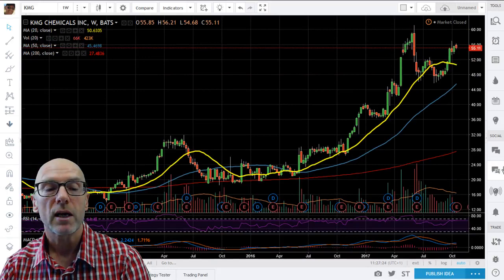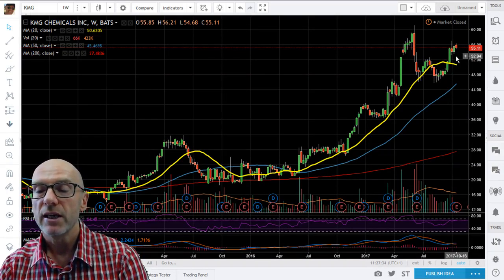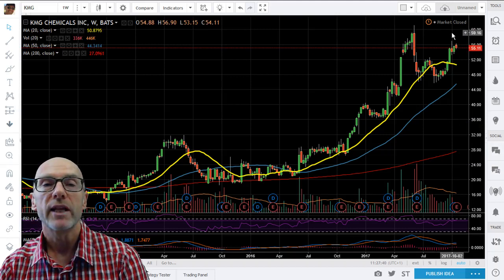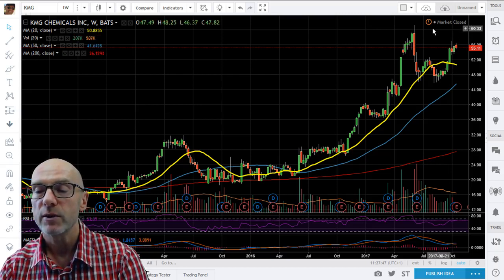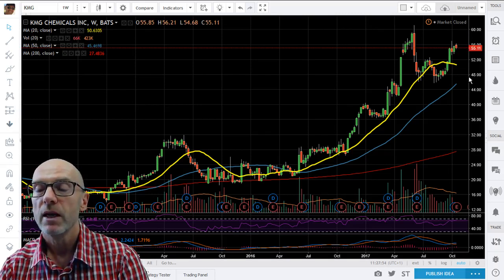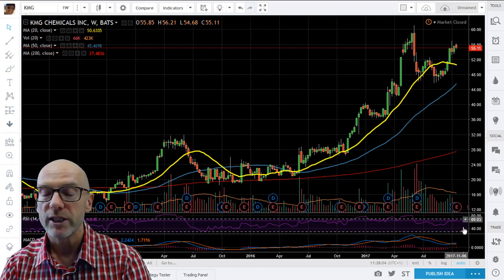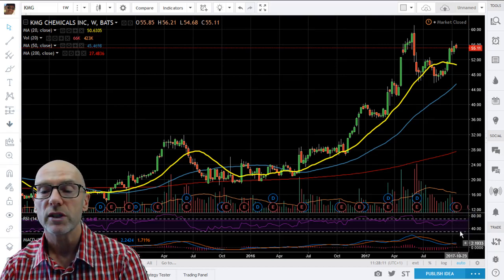Moving across to America — KMG Chemicals are having a secondary offering at the moment, may price today or tomorrow. On the weekly, we're moving towards higher ground. There is resistance up to 60, and we then have a potential double top, so be aware of that — we need to break above the previous highs at 61 to break that potential bearish picture. The 20-week has started to move down, but should flatline as we're well above it. Momentum is reasonably okay at 64.4 on the RSI, and the MACD short is above long.